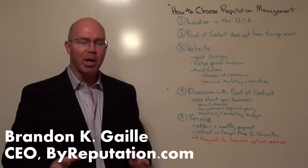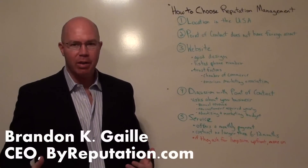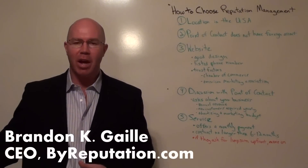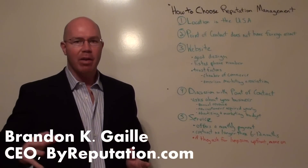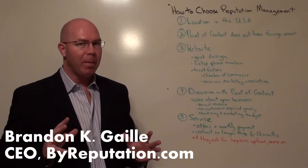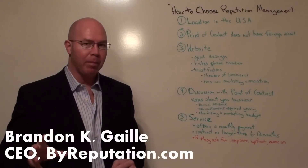Today with our whiteboard session we're going to talk about how to choose a reputation management company. I've been in the business for 20 years, and I've also set up companies that had nothing to do with marketing, so I've been on the other side of the table trying to find a company that's a match for me. We're going to talk about the basics you need to look for when choosing a reputation management company to handle your company's reputation.